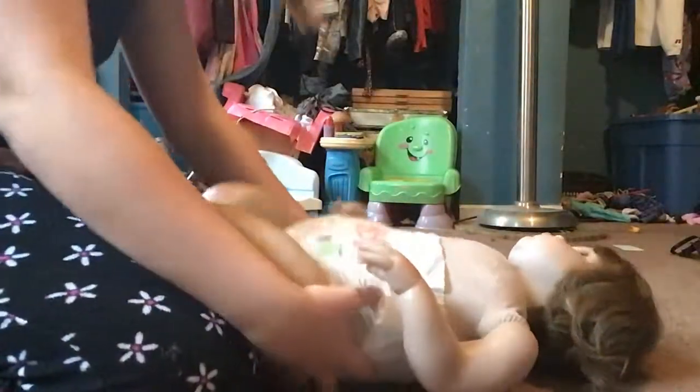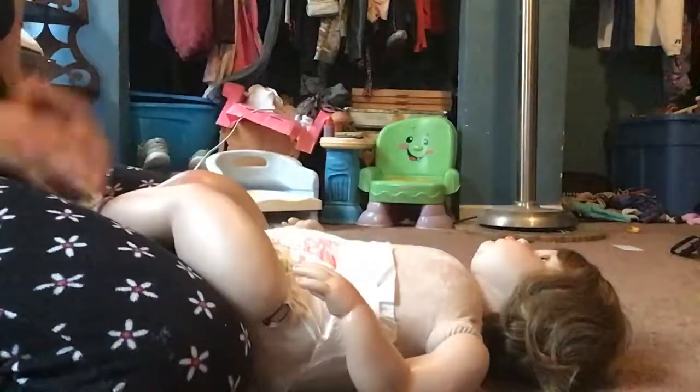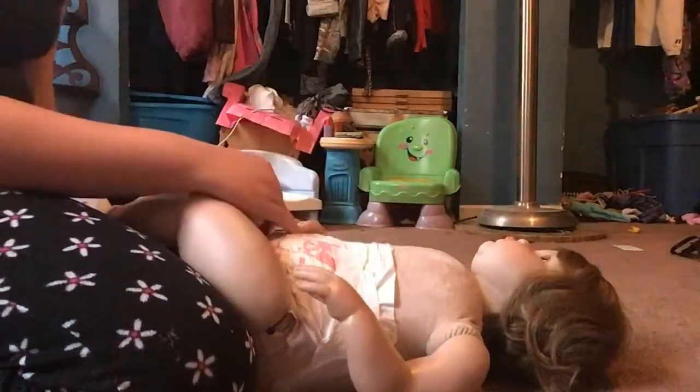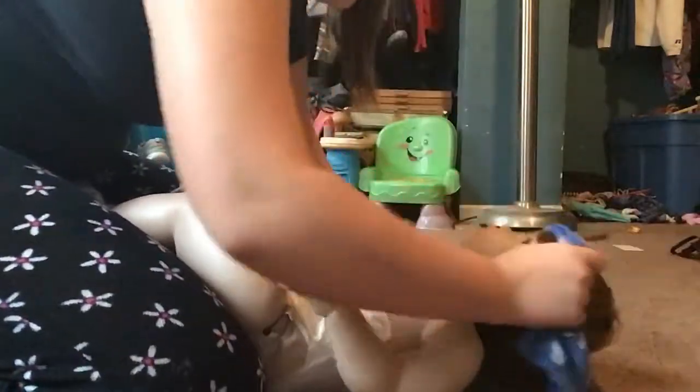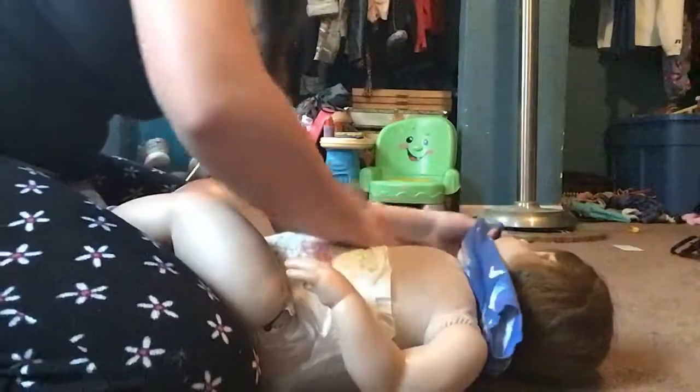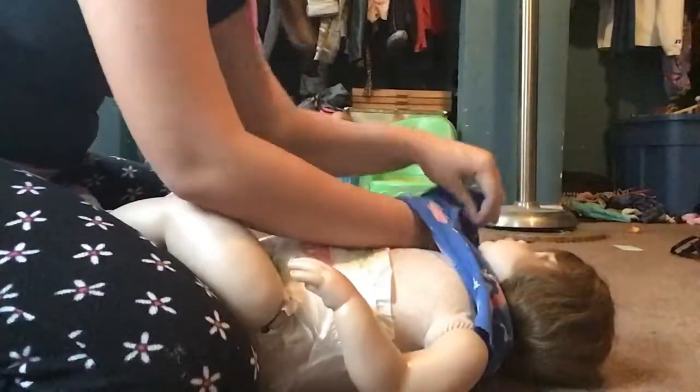That shirt is honestly kind of big on her. She's had this on for a while but I'm still gonna leave it on her. It's like a nightshirt but it looks really cute on her. I don't think y'all have seen her in this shirt before.